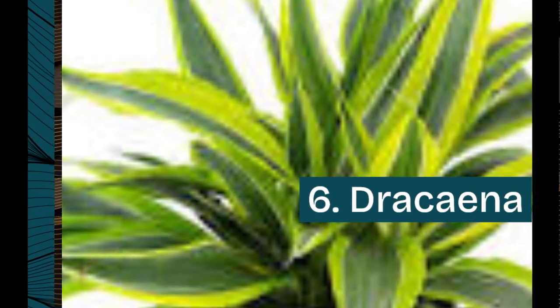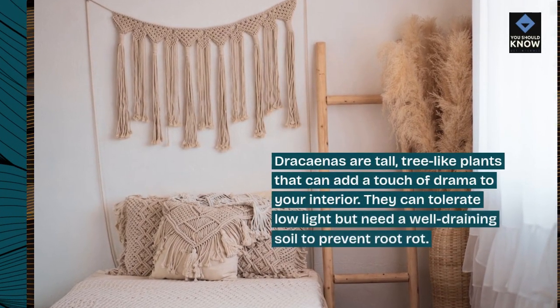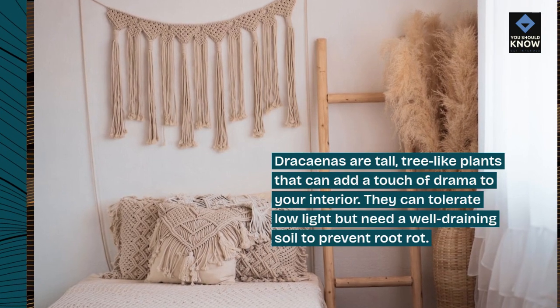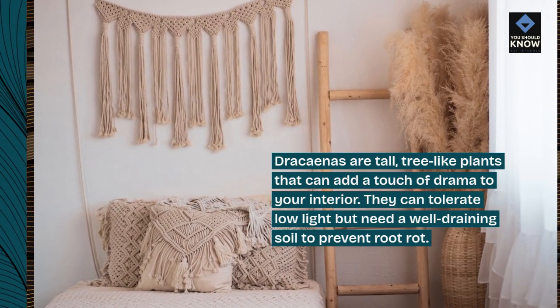6. Dracaena. Dracaenas are tall, tree-like plants that can add a touch of drama to your interior. They can tolerate low light but need well-draining soil to prevent root rot.